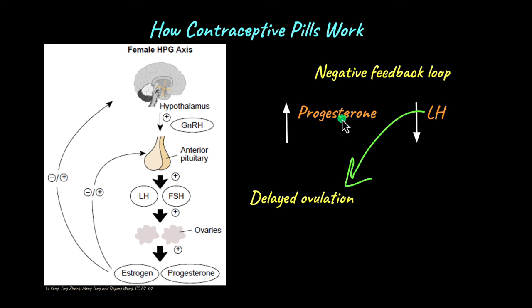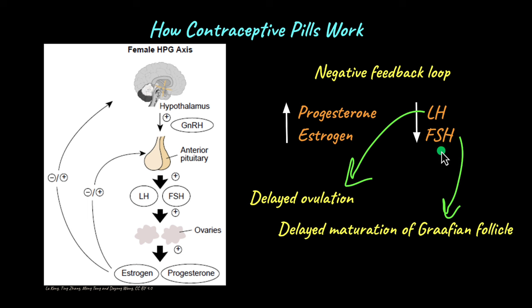Combination pills containing progesterone and estrogen also release estrogen. As the level of estrogen increases, it acts on the anterior pituitary and hypothalamus, decreasing the level of follicle stimulating hormone. As FSH goes down, the graafian follicle will not mature — there is a delayed maturation of the graafian follicle. If the follicle does not mature, ovulation cannot take place because the secondary oocyte has also not matured. This is how combination pills work to delay ovulation and delay the maturation of the graafian follicle.